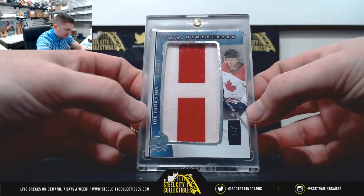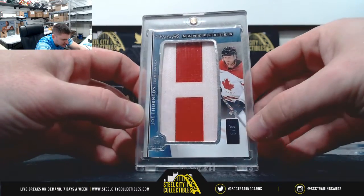Another nameplate — Joe Thornton from Team Canada, 5 of 8.